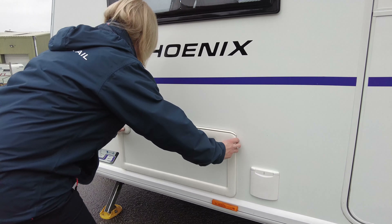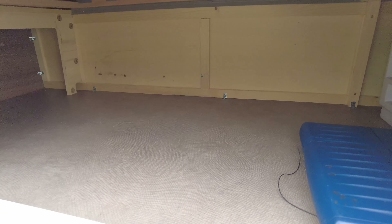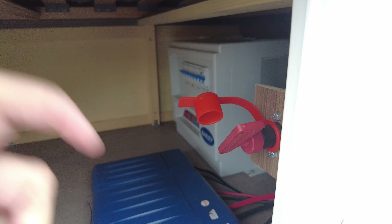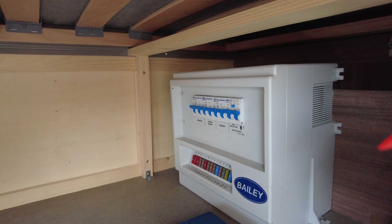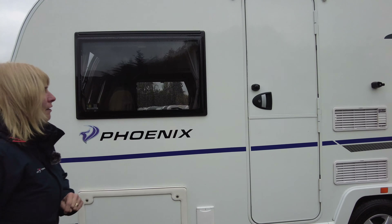Here you will see the vents for the fridge. This is where you connect your mains electricity, and you can gain access into the caravan through this cupboard. You can see where we switch the motor mover on — that's a key that we turn on and then we'd use a handset to actually make the motor mover work. Inside there are the brains for the motor mover, and over there is a consumer unit and fuses.